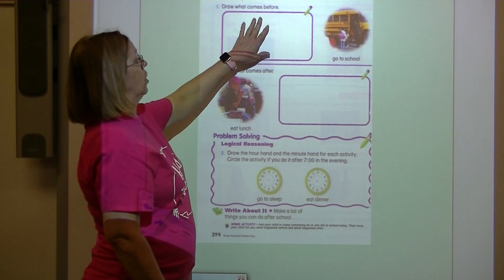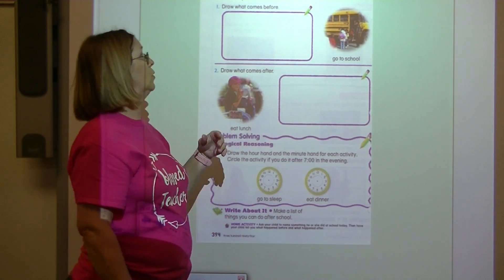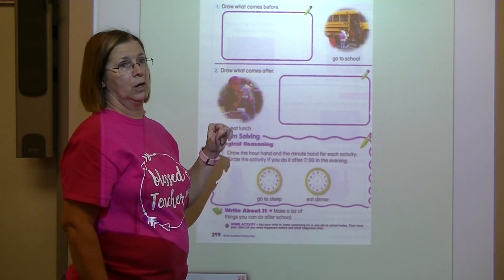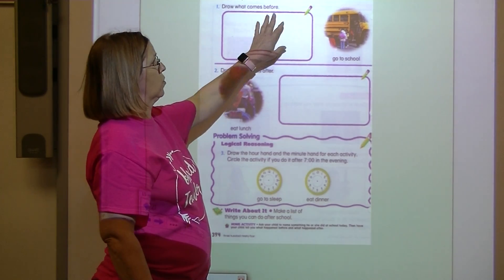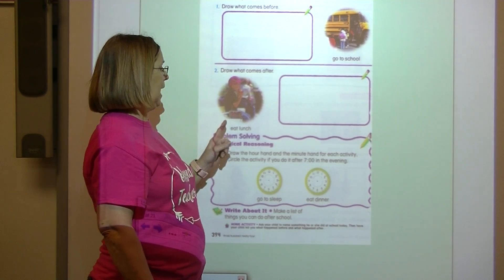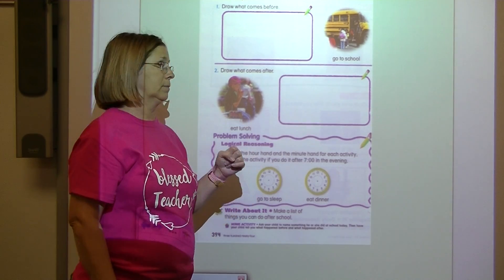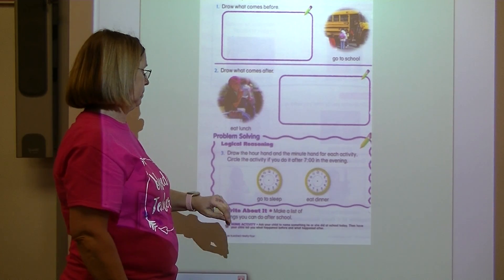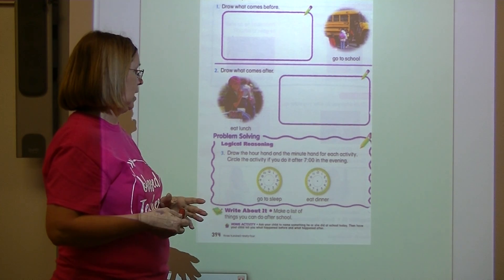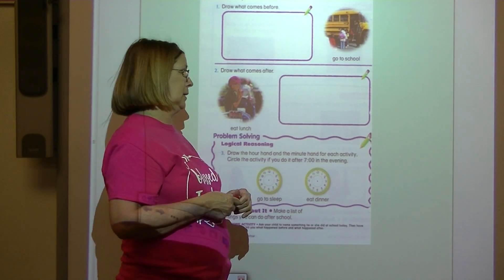Now here you're going to draw some pictures. Draw what comes before you go to school — draw a picture of what people do before they go to school. Draw a picture of what comes after you eat lunch. What do you do after you eat lunch? Draw a picture of it. Down here it says, draw the hour hand and the minute hand for each activity.